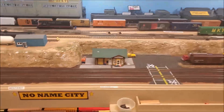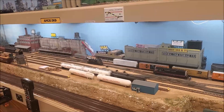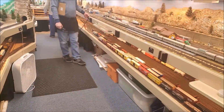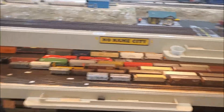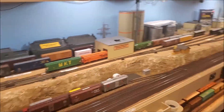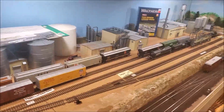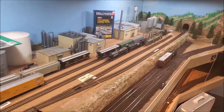Dave's coming up the helix — the No Name City turn has to come up here and work No Name City. It's fun — it's got three places to work and then go back. It's a turn that comes out of the junction yard. The other side of the room is Golden, and those are the two ends of the railroad for this division. The ethanol grain train will eventually come over here and work the ethanol plant, picking up full ethanol cars.